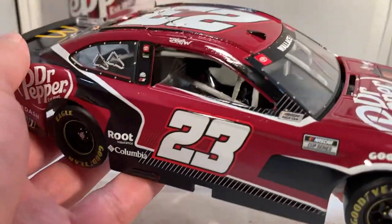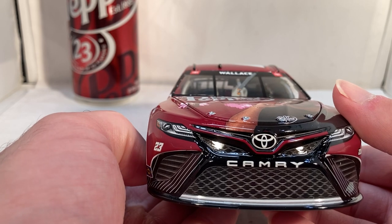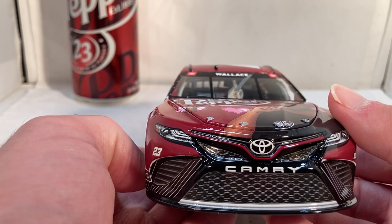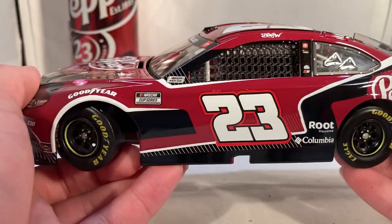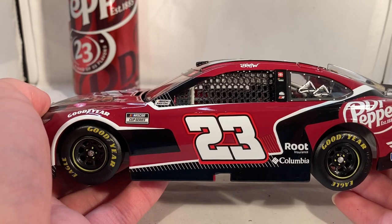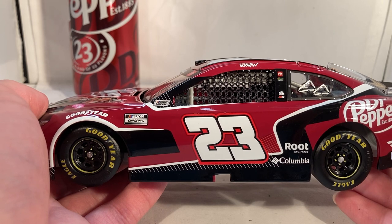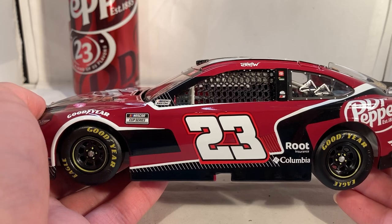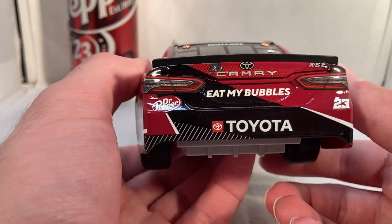I've never been a fan of the sponsors nowadays that are just banks, mortgage companies, and random tech companies you've never heard of — and after they're in the sport for three years you still forget they were a thing. So sponsors like this are fun. Which is why for some reason I find it odd that the Dr Pepper cars DNP a lot. This year they ran a cream soda Dr Pepper car at Vegas and that car DNP'd. They also ran a cool dark berry car in the All-Star race that they didn't even offer, and an Xfinity car with Dr Pepper on it this year.